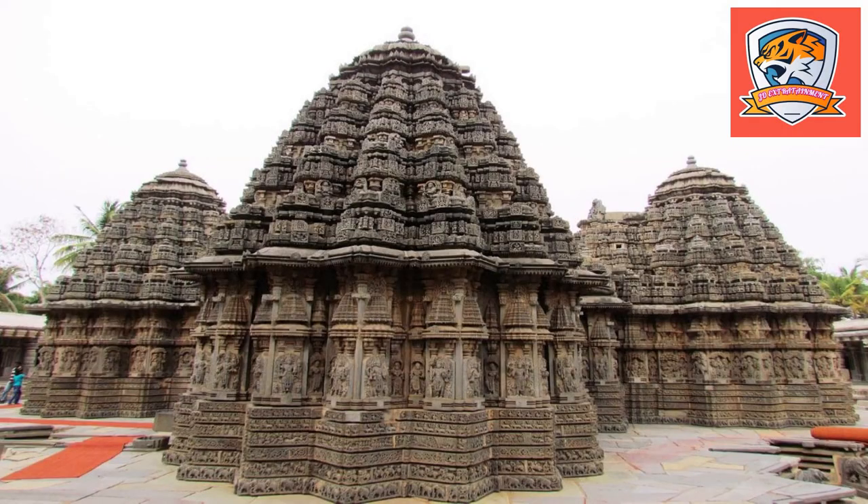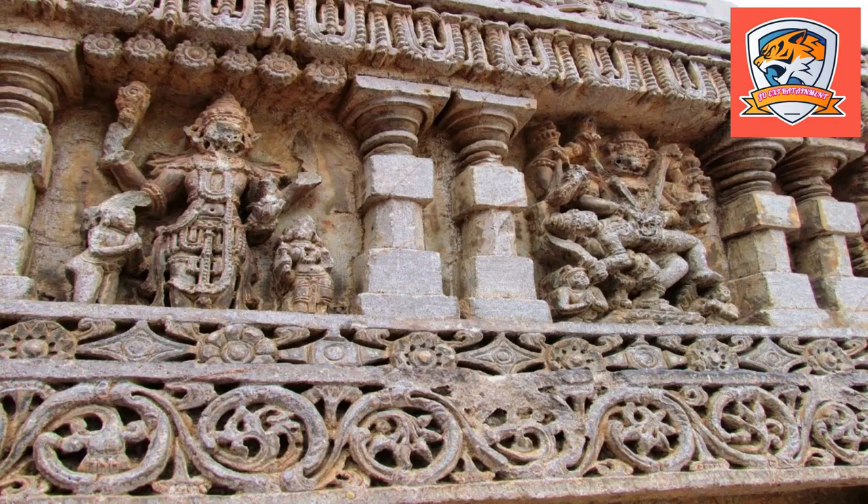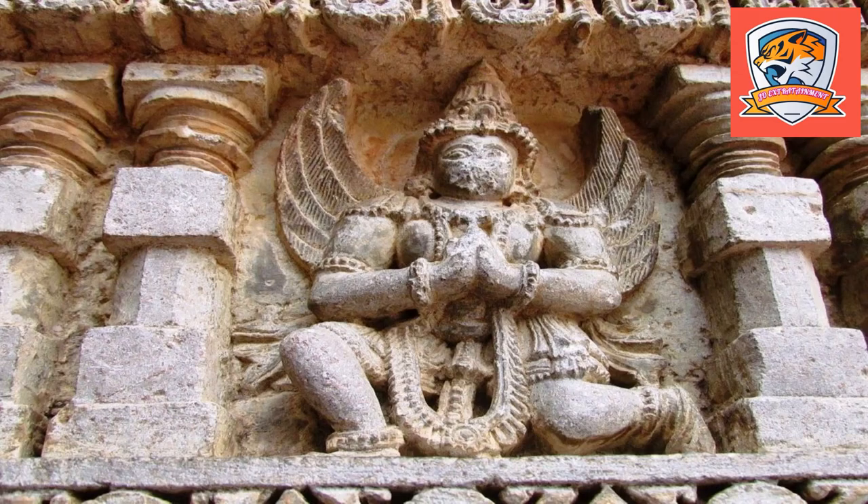There are two beautifully intricate and decorative eaves on the temple. The lower eaves feature a running frieze containing approximately 200 panels depicting various Hindu deities. The upper eaves depict a series of panels decorated with scenes from the great Indian epics.